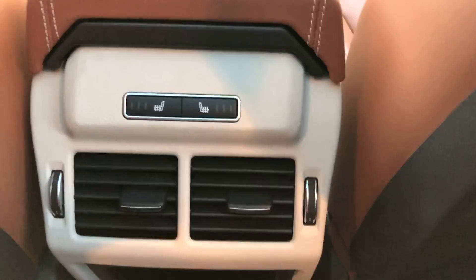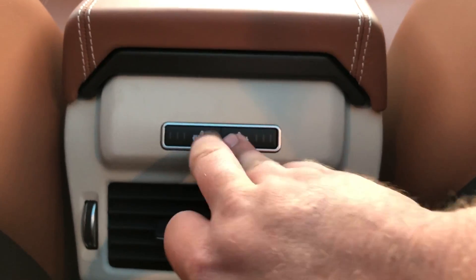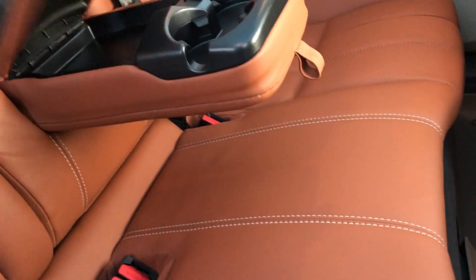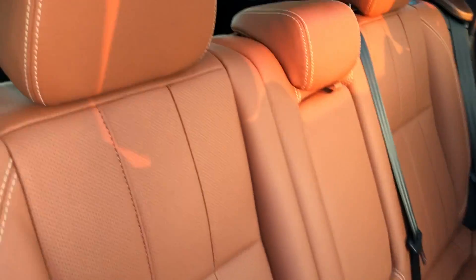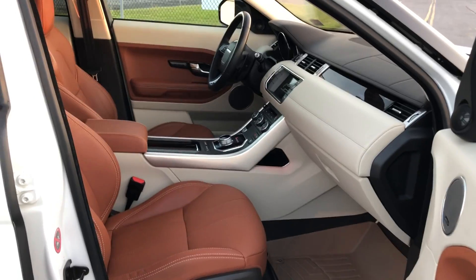We've got heated rear seats with three temperature settings. Rear passenger hooks up there so you can hang stuff, and there's an armrest and cup holders. Even the cubby hole is nice soft plush leather. I'm probably the first person ever to sit in the back seat. It has 60/40 rear folding seats.